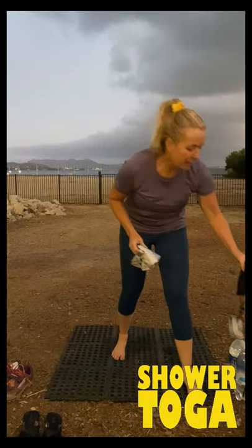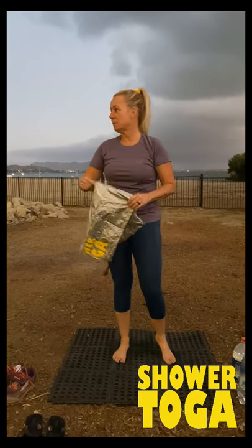I just finished running. It's pretty cold out here in Southern California this afternoon, but I'm going to show you how the Shower Toga works. It comes in this little mesh package bag on our website at showertoga.com and you just take your Shower Toga out. It's five ounces, super lightweight.